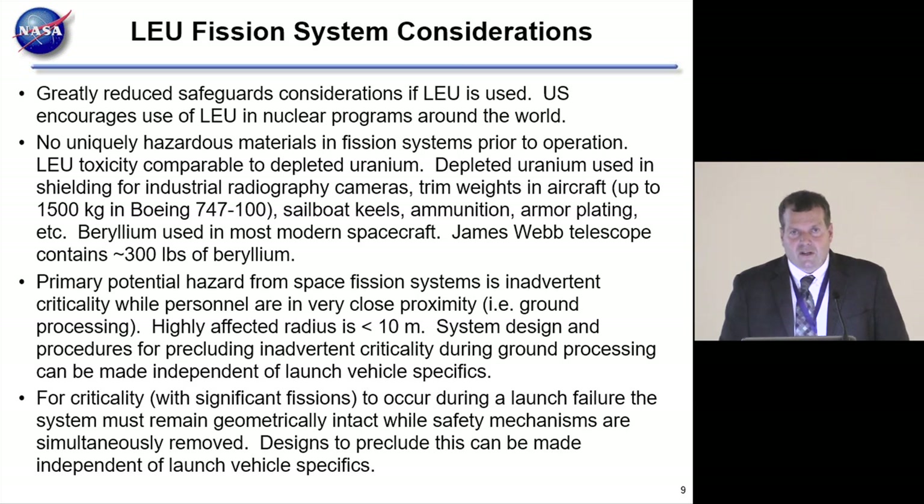The U.S. has been working with other countries to convert their HEU reactors to LEU reactors. It's been a multi-decade project to move to LEU, and we like the LEU aspects of NTP for those reasons.